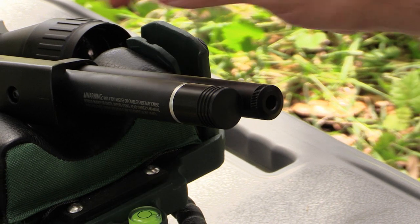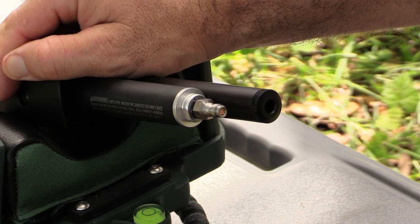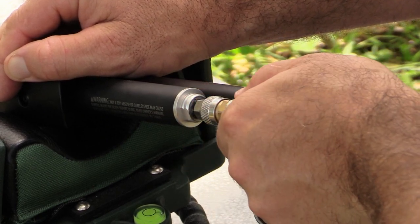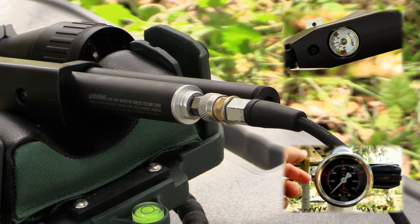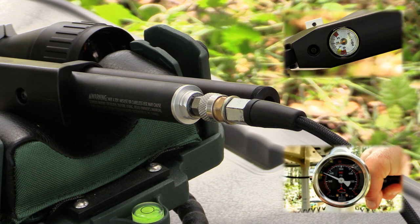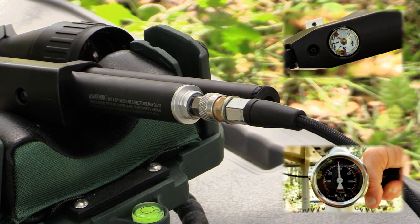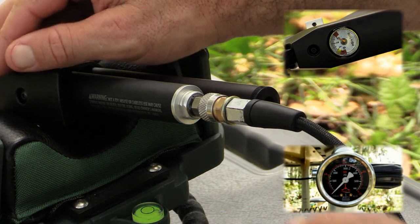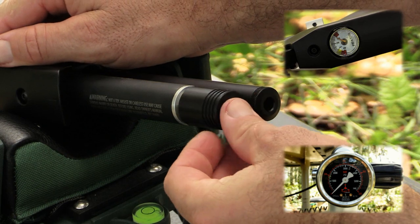The 65 cubic centimeter reservoir on the Marauder pistol is easily refillable. Its smaller size makes it a good match for a hand pump, but an SCBA or scuba tank will work just as well. A robust dust cover and quick-connect Foster fittings are always good to see. You can refill to 3,000 PSI, but you don't need more than 2,500.